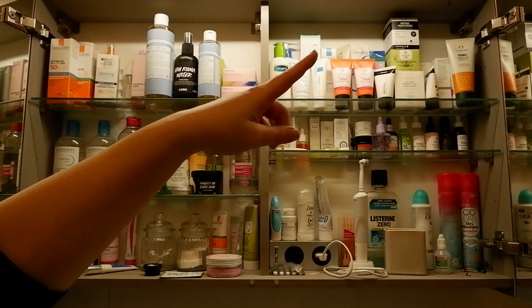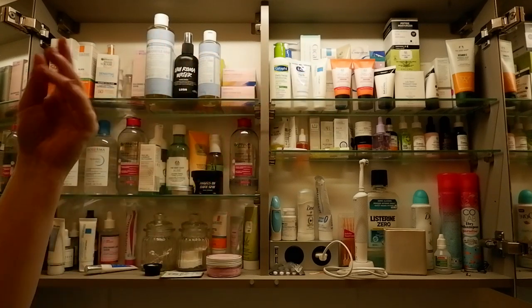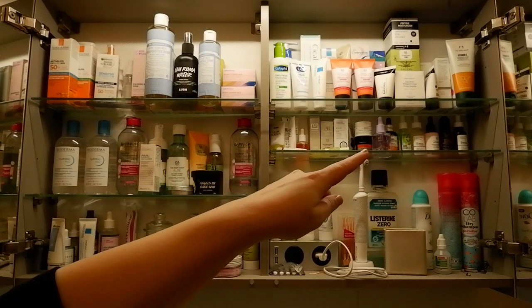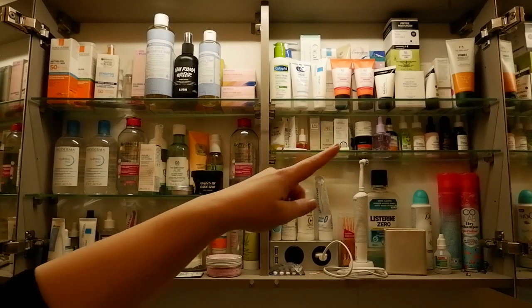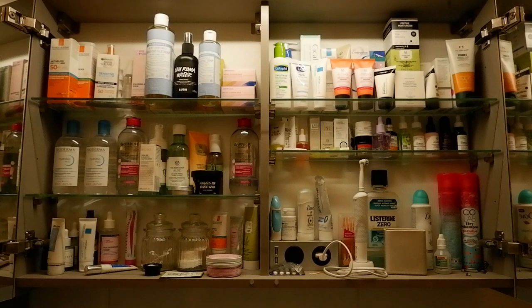Right at the top is where I have all of my backup moisturizers, face masks, and those kind of things. And then I keep smaller things such as serums, face oils, and eye creams, and travel sizes in that smaller section here. And then this is for larger things that I also need every single day, such as my toothbrush, dry shampoo, and all that jazz. So let me just go through it really quickly to show you and give you an idea of what's going on here.